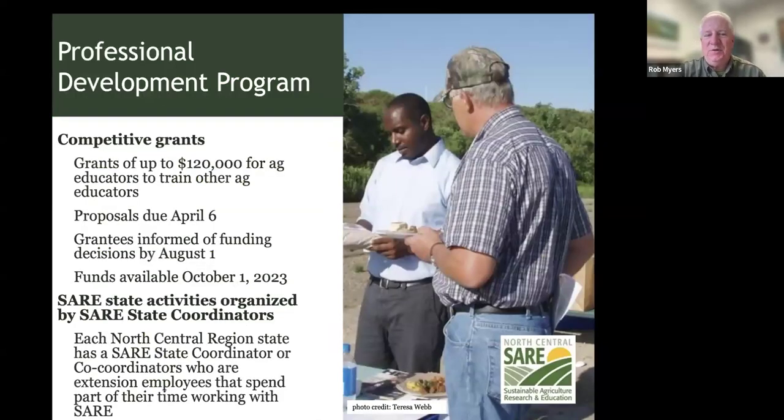Getting to specifics: the Professional Development Program offers competitive grants up to $120,000, aimed at agriculture educators who are training other agriculture educators. These are not projects just to do education for farmers. If you want to do a project focused solely on farmer education, we have other programs — our Research and Education program (up to $250,000) or our Partnerships program (up to $50,000) — both of which can target farmer education directly.